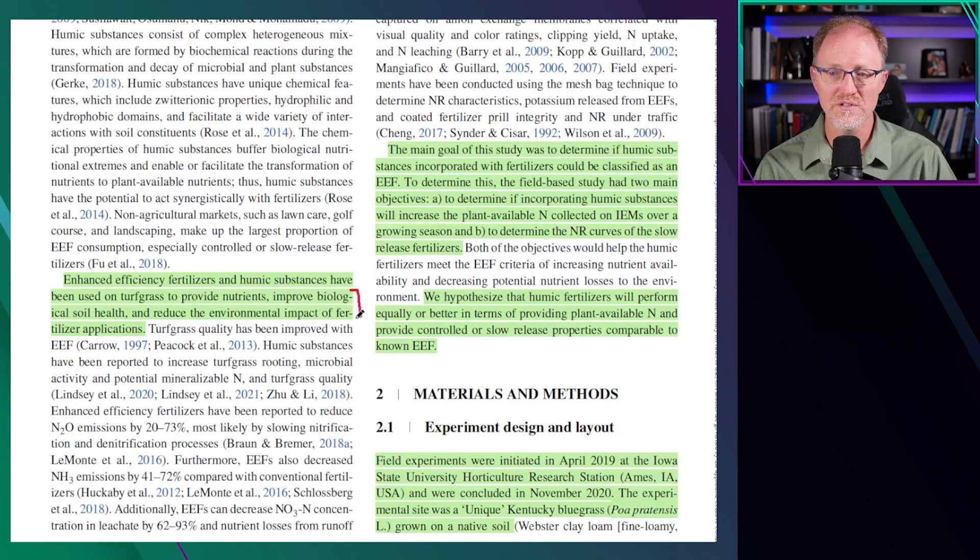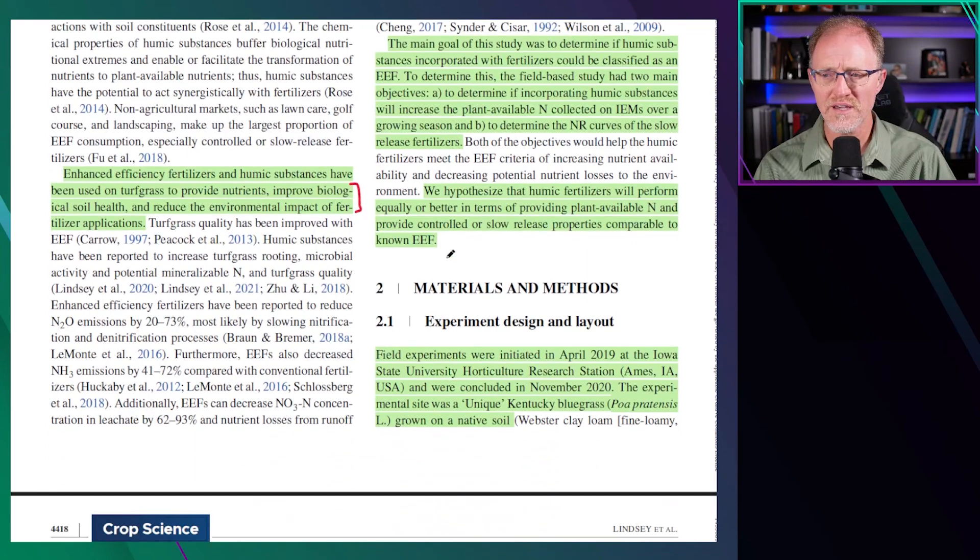I would argue that the biological soil health and the environmental impact of fertilization is a little bit questionable. The main goal of this study was to determine if humic substances incorporated with fertilizers could be classified as an enhanced efficiency fertilizer. To determine this, a field-based study had two main objectives: to determine if incorporating humic substances will increase the plant-available nitrogen collected in ion-exchange membranes over a growing season, and to determine the nitrogen release curves of the slow-release fertilizer. They hypothesized that humic fertilizers will perform equally or better in terms of providing plant-available nitrogen and provide control or slow-release properties compared to a known enhanced efficiency fertilizer.